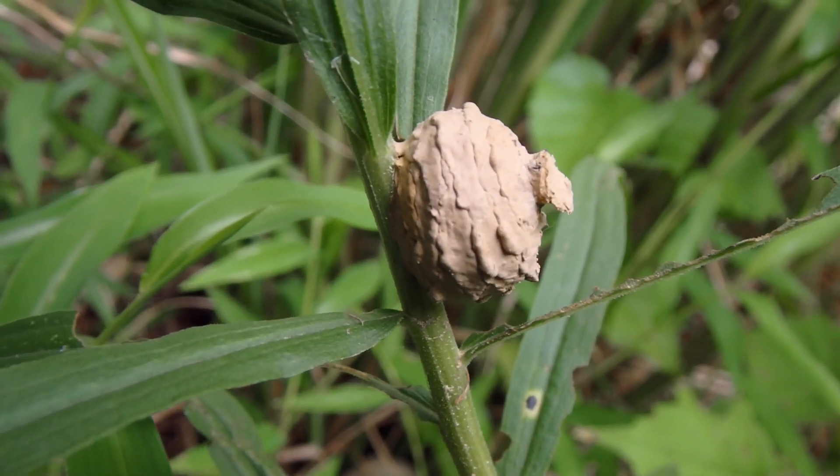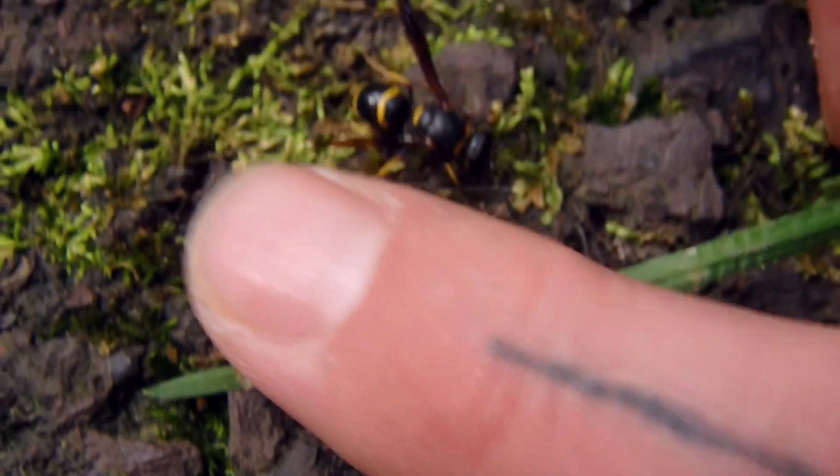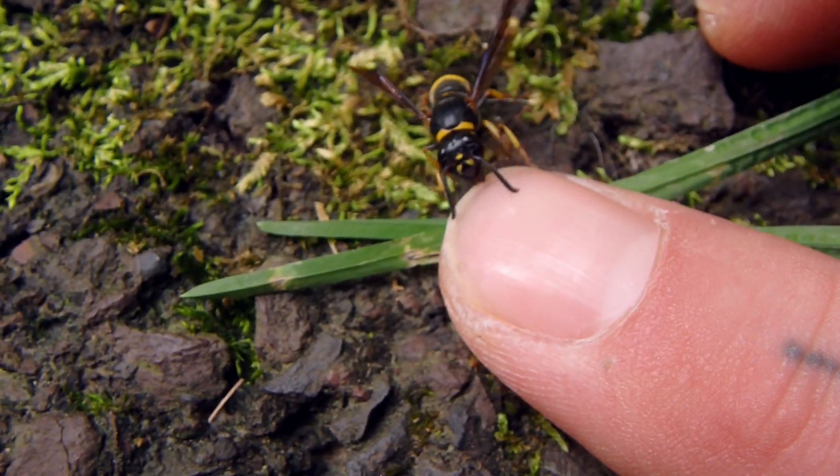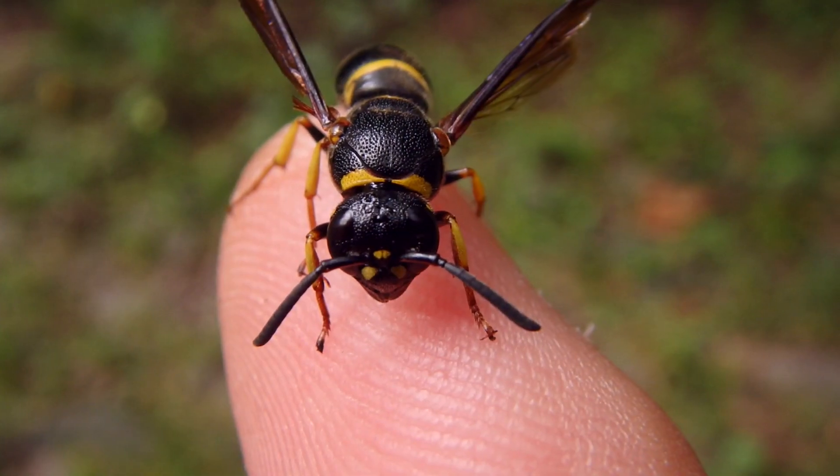But I have seen them completely exposed to the elements on many occasions. These wasps are really mild-mannered, and I've handled them tons of times and never experienced any form of aggression at all.